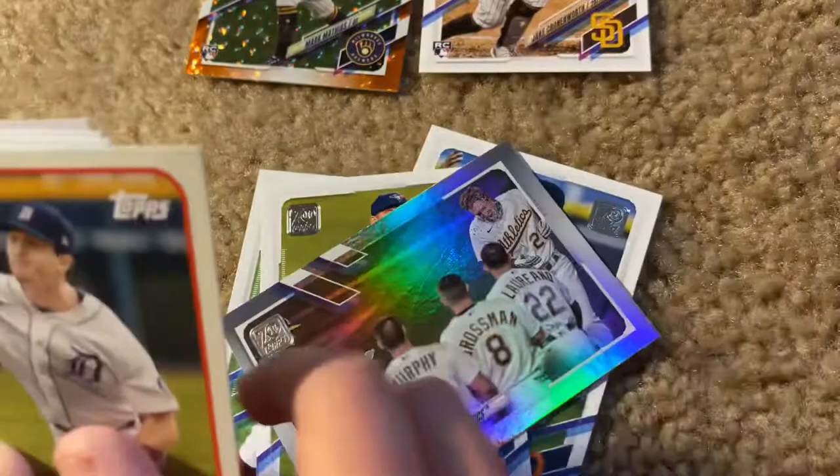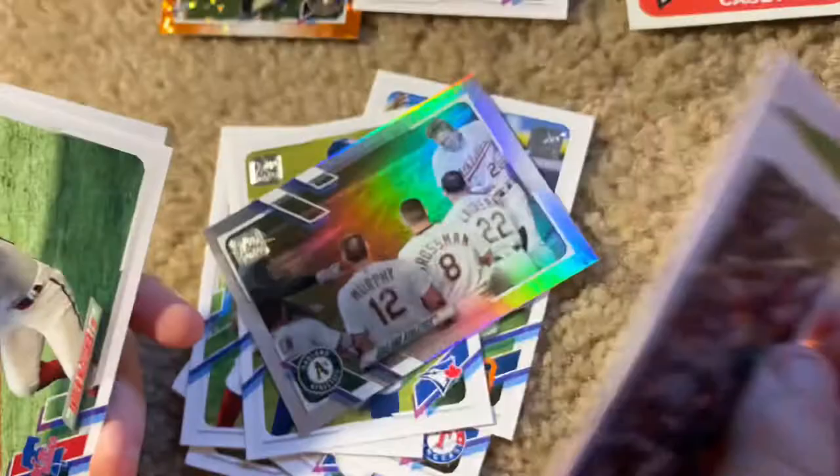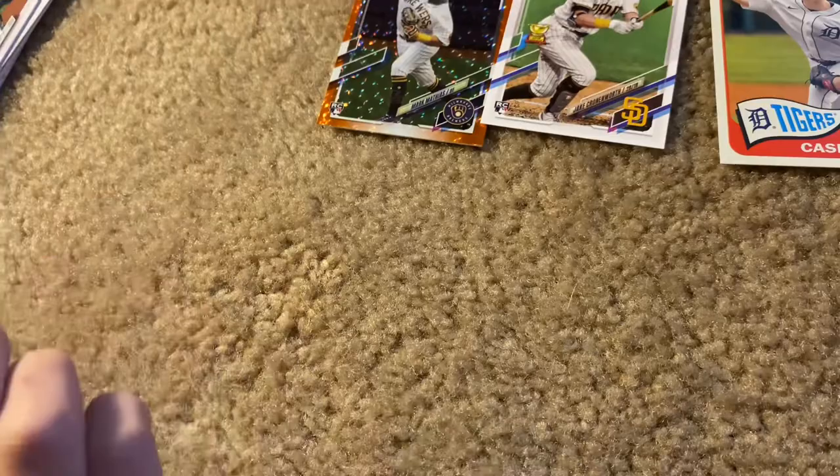And we got another rookie hit — Casey Mize rookie card, that's a cool one right there. Put that sleeved up. Ryan Zimmerman, Josh Hader, Andrew McCutchen, and finishing this pack is James McCann. So another good pack with the Jake Cronenworth and the Casey Mize.